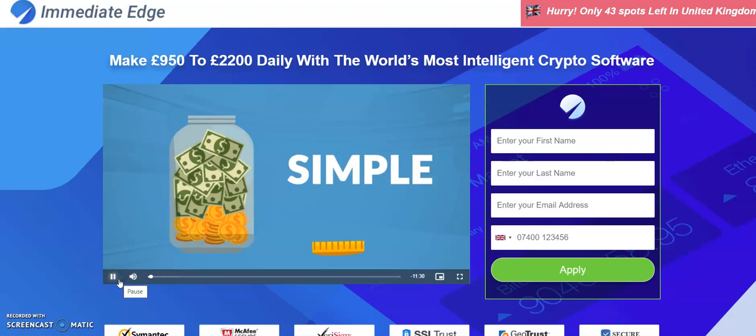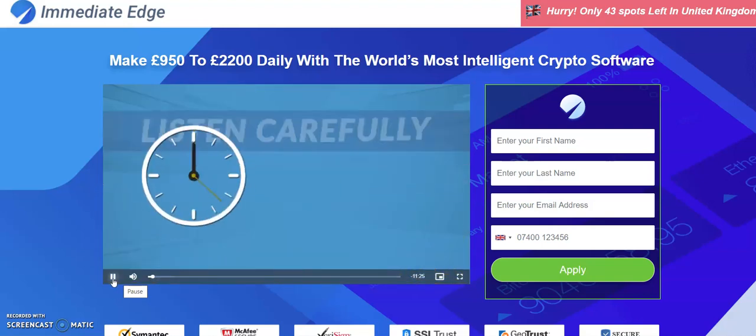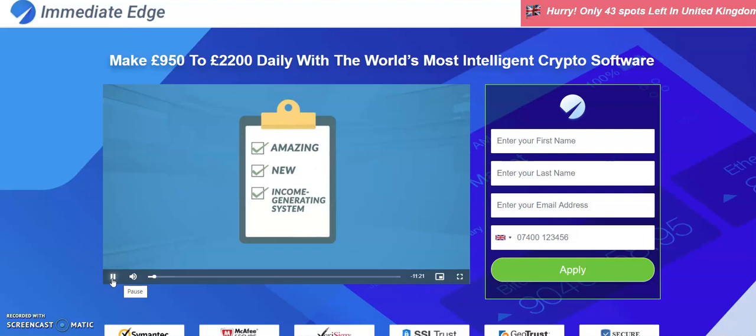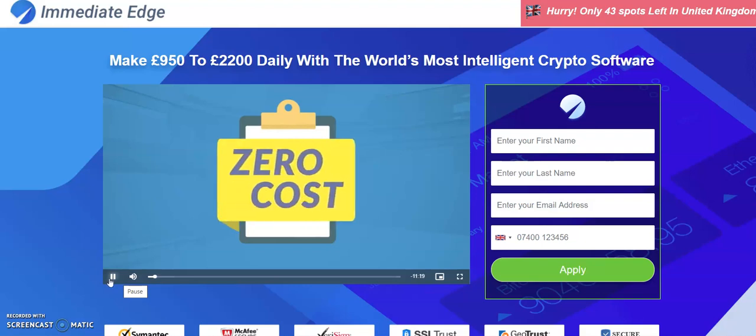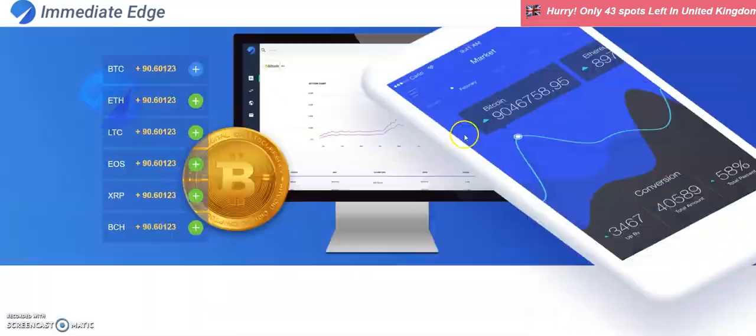The older version claims: 'You can be making money in under three minutes at the end of this video. Listen very closely for the next few minutes because I'm about to give you our amazing new income generating system at absolutely zero cost.' That's the previous, older version.